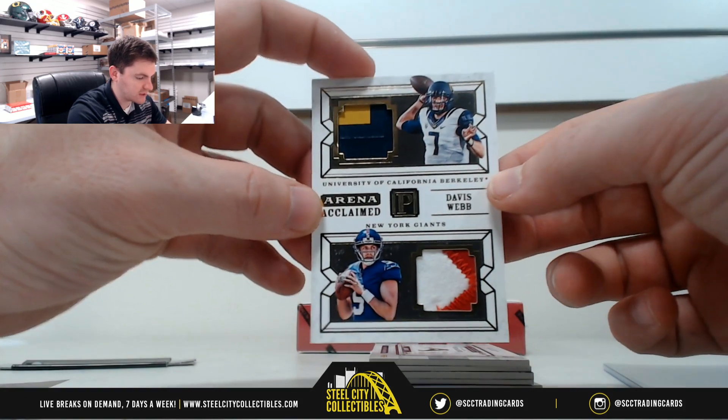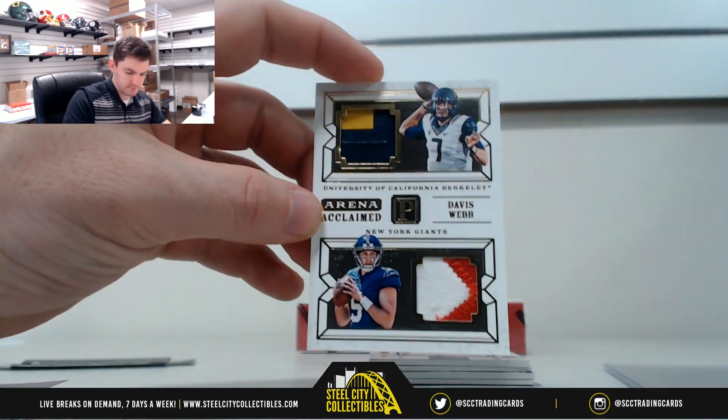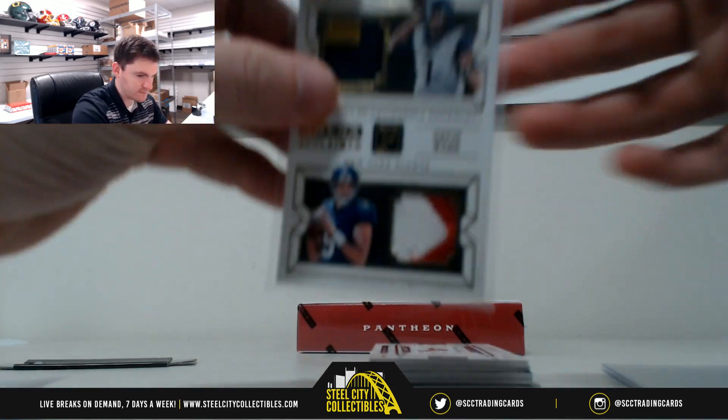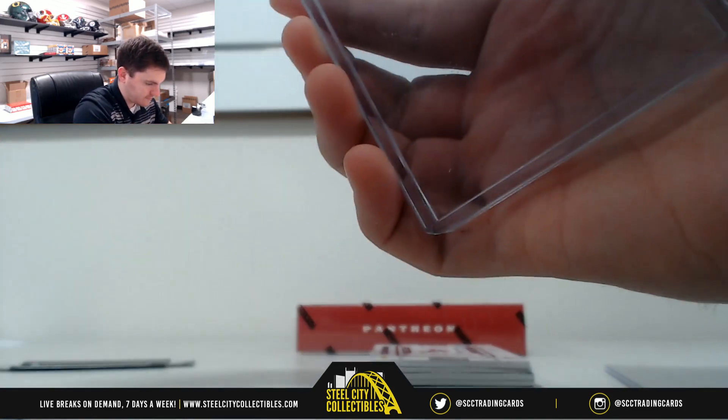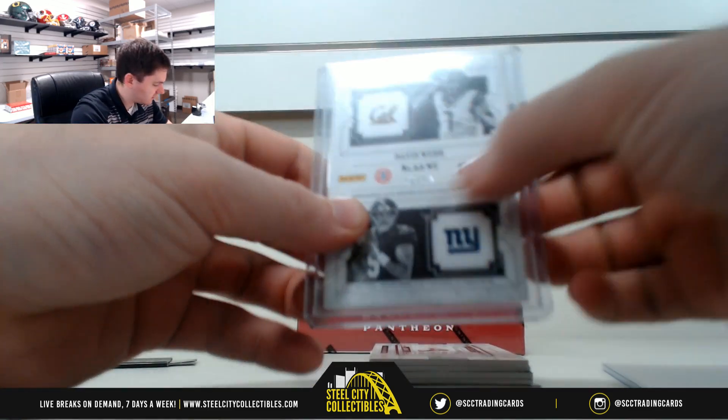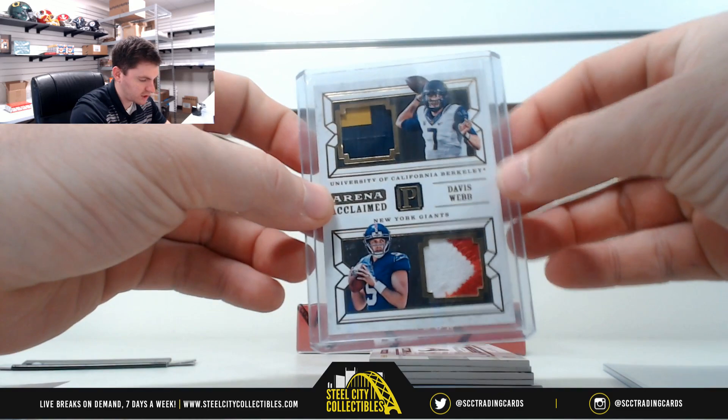Nice dual patch of Davis Webb. Nice looking cards. 46 of 49 — so that's 6, going to Jared R.